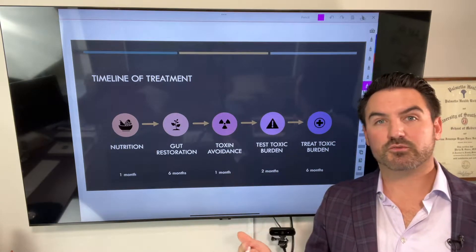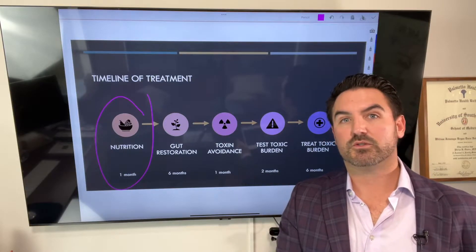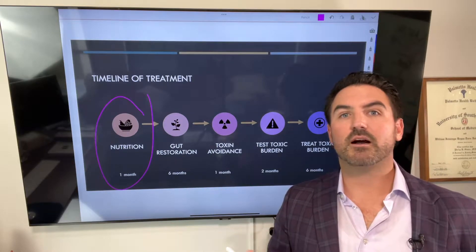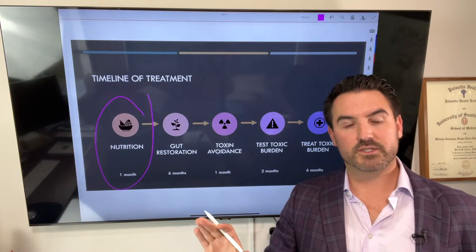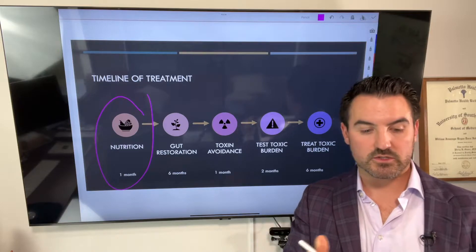The first step in treating or detoxifying when we treat our patients is you have to start with nutrition. If you're not eating good food, then you are retoxifying yourself. So the first step is to clean up the nutrition, remove toxins from the food, and bring in nutrients. Your body needs nutrients to detoxify.